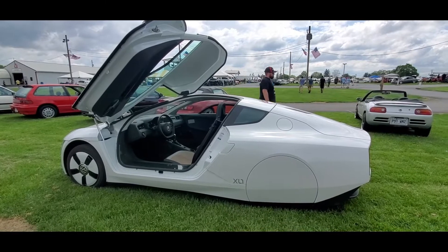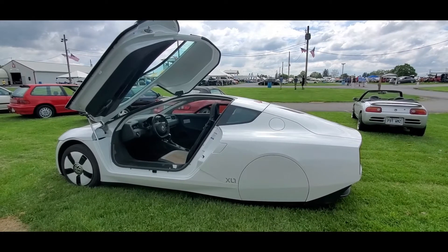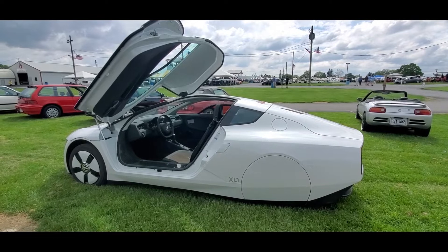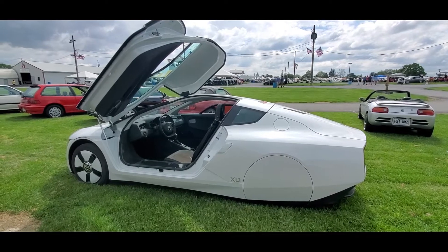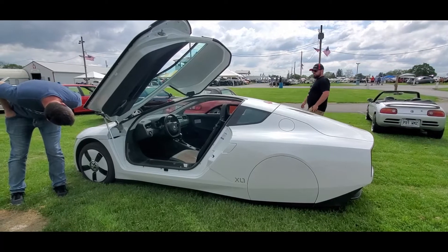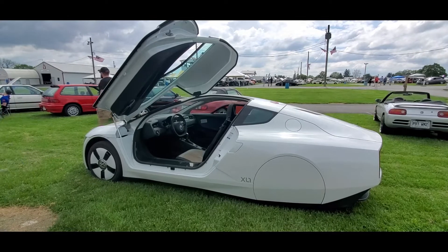It has a drag coefficient of 0.18. It's a bit of a vanity project for Volkswagen. At that time they wanted the fastest car, which was the Bugatti, the most luxurious cars, which were the Phaeton and the Bentley, and they wanted the most economical car in the world — and they came up with this.